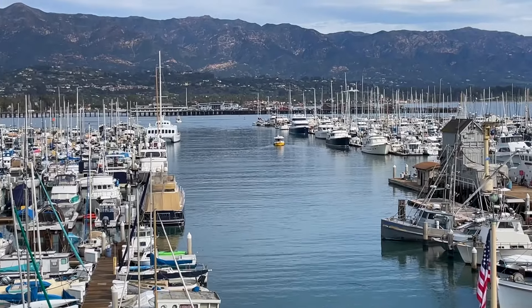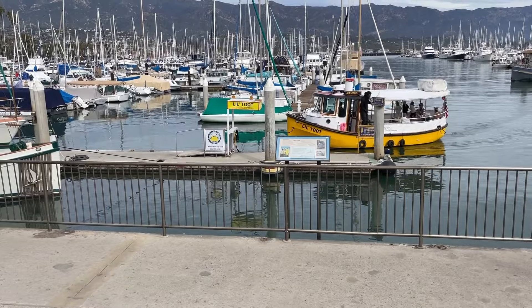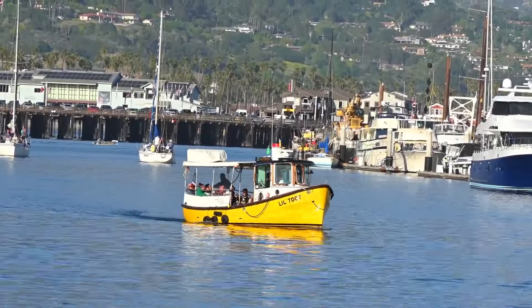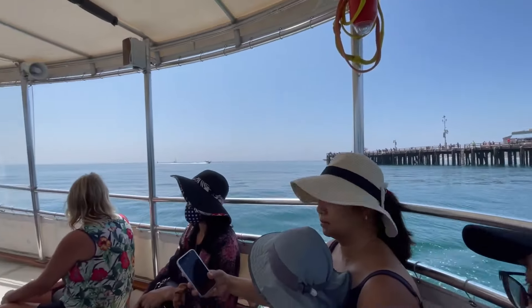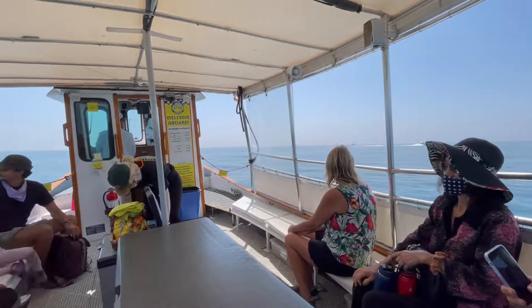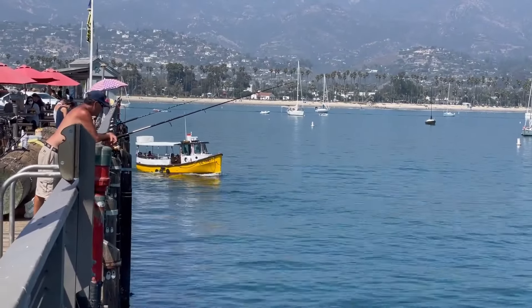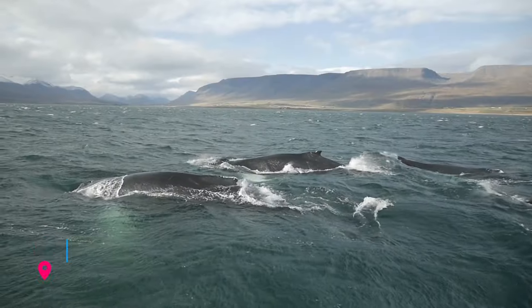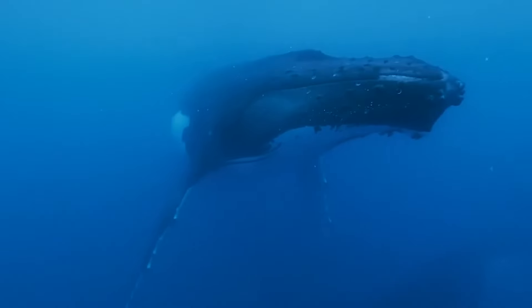If you're seeking an adventure on the water, look no further than Lil Toot, the original waterfront taxi and the happiest boat in the harbor. Hop aboard this charming vessel for a 25-minute narrated boat ride between the harbor and Stearns Wharf, a delightful journey suitable for both adults and children. Santa Barbara's nutrient-rich waters make it one of America's top whale-watching areas. Keep your eyes peeled for the graceful California gray whales during February, March, and early April.